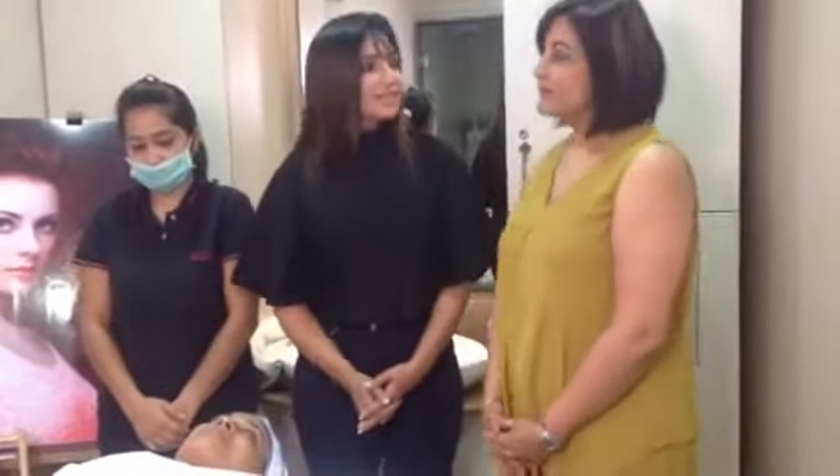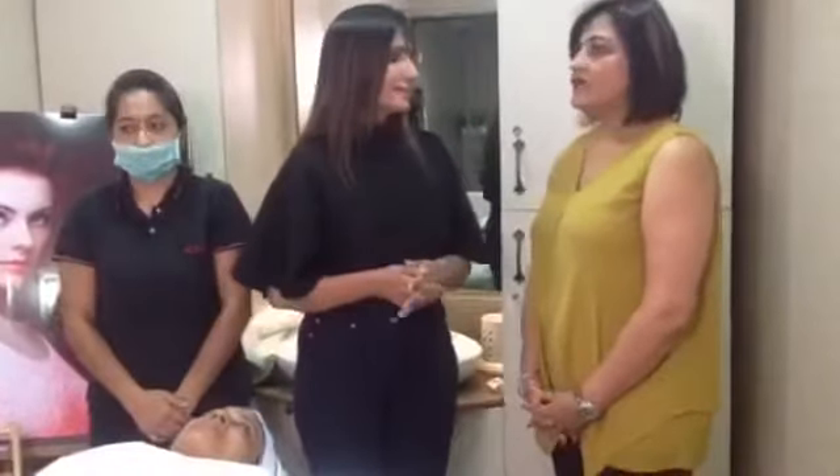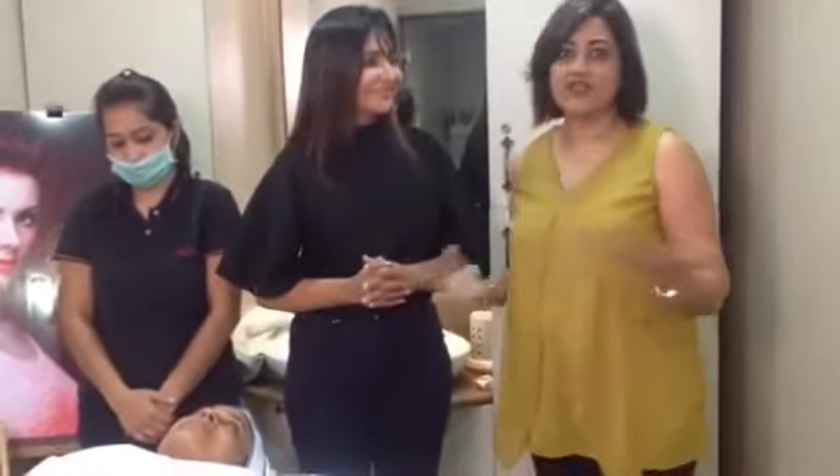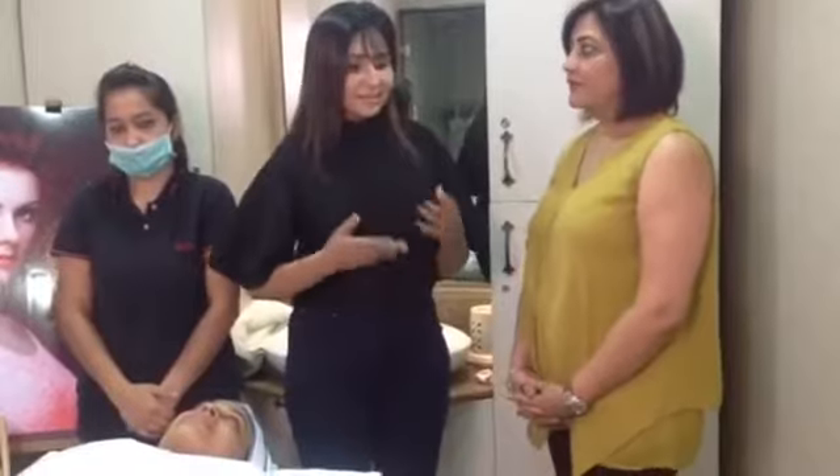We are here today to tell you about the Bollywood Glitterati facials that we have newly launched at VLCC. The name 'glitterati' was given because of the season we're getting into — it's all about marriages, weddings, parties and functions. You want to really look like the Bollywood diva, the fashionista of the world, so we thought why not give it the name Bollywood Glitterati.